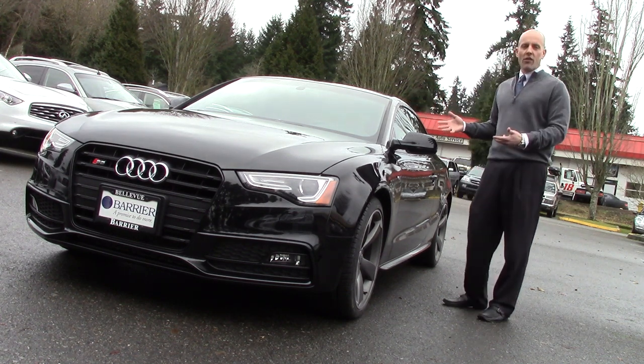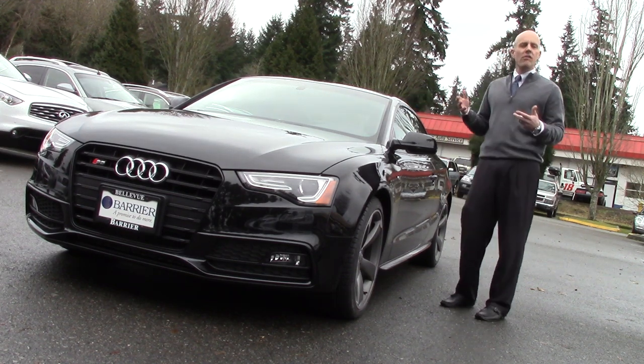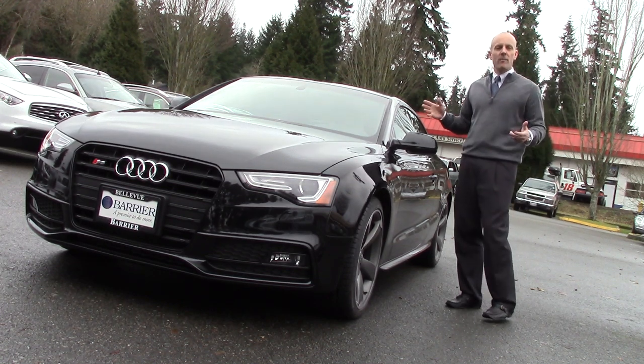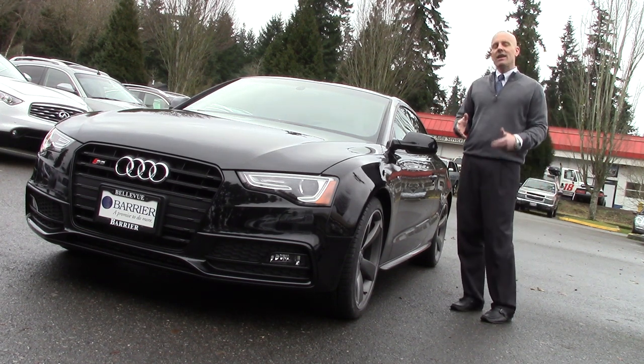This is a car that I feel very similarly about: the 2014 Audi S5. It is simply stunning. It's a visually arresting vehicle that looks absolutely gorgeous from every angle. It's even more beautiful inside than it is on the outside.